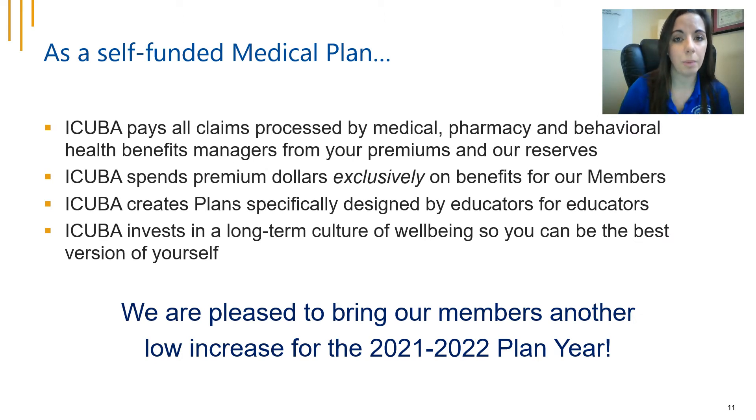iCuba wants to keep our members in the know — we are a self-funded medical plan. That means iCuba pays all claims processed by the medical, pharmacy, and behavioral health benefit managers using your premium dollars and money built up in reserves from past plan years. iCuba spends these premium dollars exclusively for the benefit of our members, and we create plans specifically designed by educators for educators. We meet with members from each of the institutions monthly to make the best plans to fit your needs.